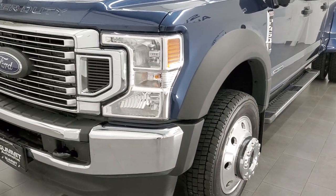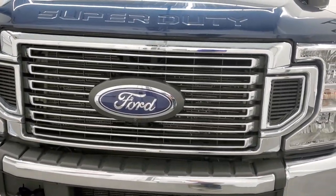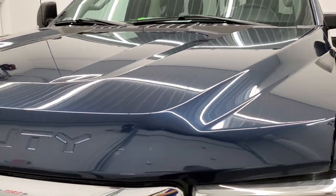It has been fully safetied and inspected by our service shop, has a fresh oil and filter change. All the fluids have been checked and topped off and this truck is 100% ready to go.